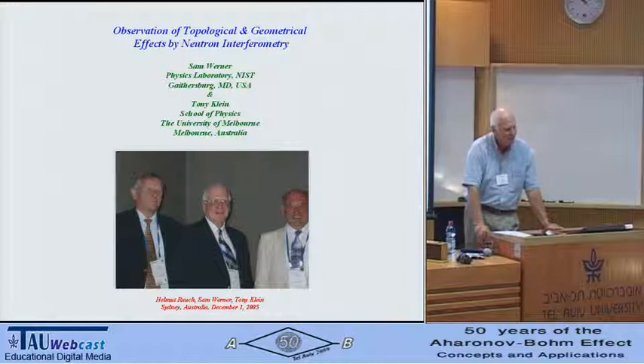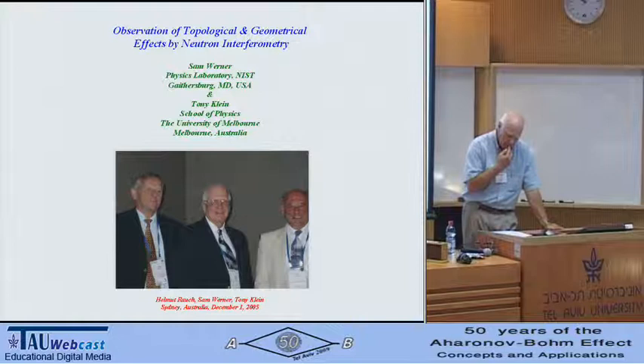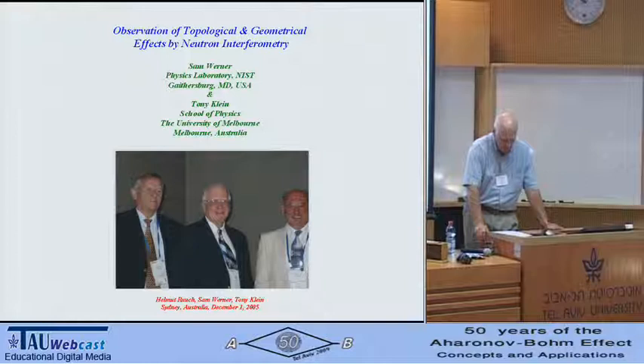It was observed for the first time nearly simultaneously and independently by each of our three groups. In Klein's case, it was done by wavefront division interference across a ferromagnetic domain boundary. The experiment was done at ILL. In Rauch's case and in my case, it was done using a perfect silicon crystal interferometer of the type invented by Ulrich Bonza and Michael Hart about ten years earlier for x-rays, when they were both post-doctoral fellows at Cornell University.